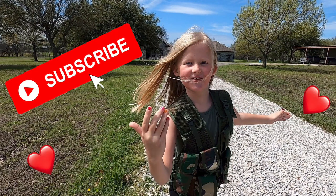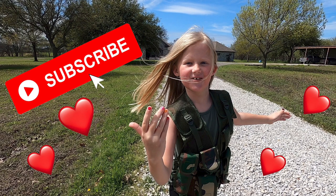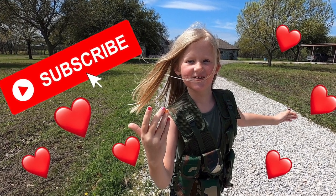Make sure you subscribe — I might give you a shout out in my next video!